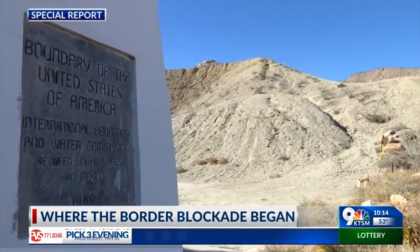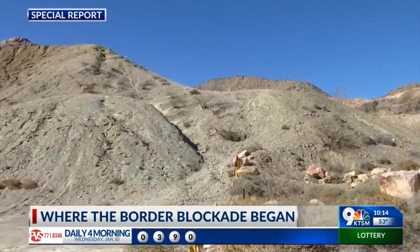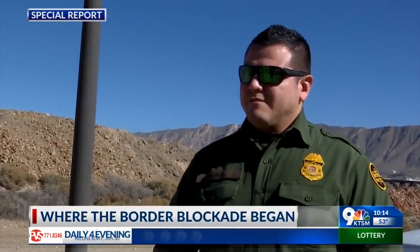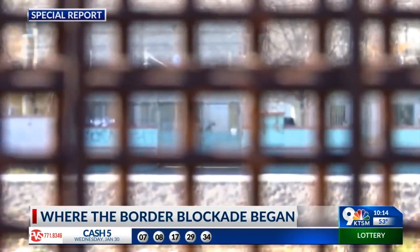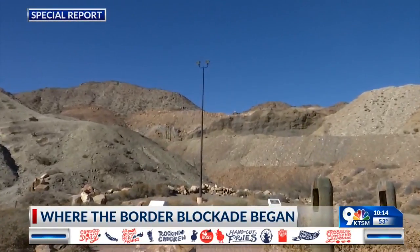Walking toward famed Mount Cristo Rey, there's no sign of the issue still dividing the country, which partially shut down the government for a month. The barrier is meant to be exactly that — it's to be an obstacle for somebody that wants to come illegally into the United States. They're going to face this obstacle and they're going to have to get through it to come illegally. The mountain is just that — it's a natural barrier.